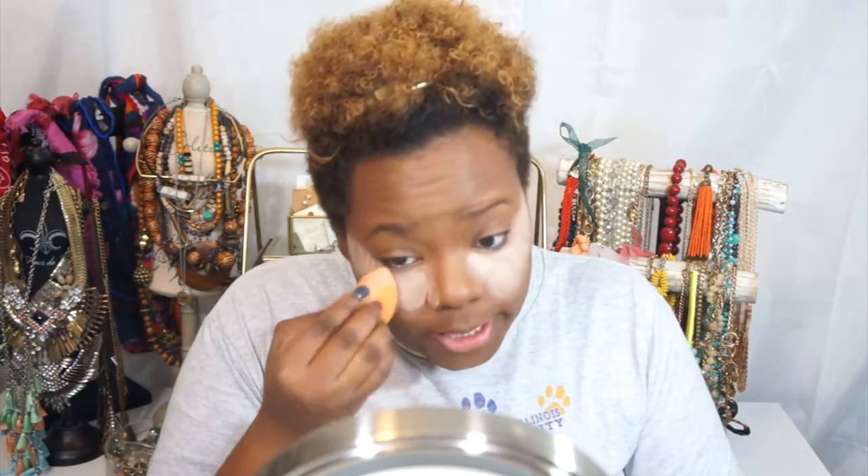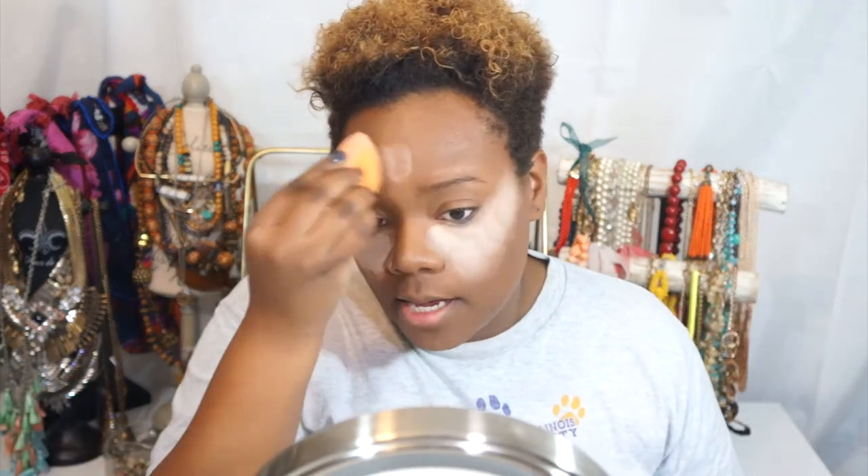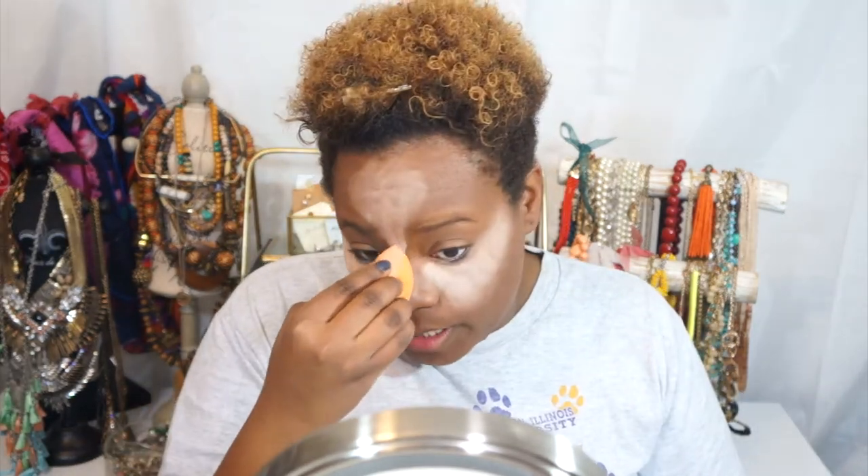If you don't know what baking is — it's been around for like three years now — it's basically letting the powder sit directly on top of where you blended out that concealer, so you're actually baking the product. Sometimes you'll notice little bubbles or oil pockets that surface onto the powder. It really seals the deal, eliminates oils from popping through, sets your concealer, and especially if you experience creasing underneath your eyes or have fine lines, it helps to eliminate all of that. So while that's going on, I'm going to jump on my brows.